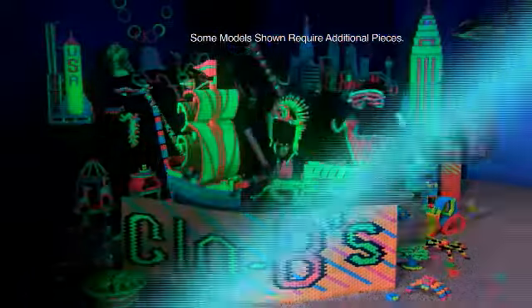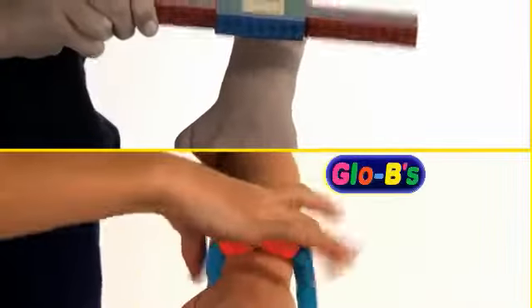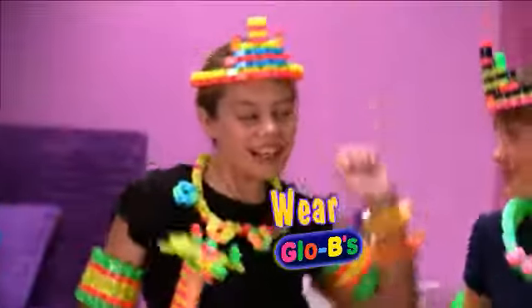Globie colors are so bright, they dazzle by day and magically glow at night! That's right! And unlike square blocks, Globies bend around so you can wear them all around!